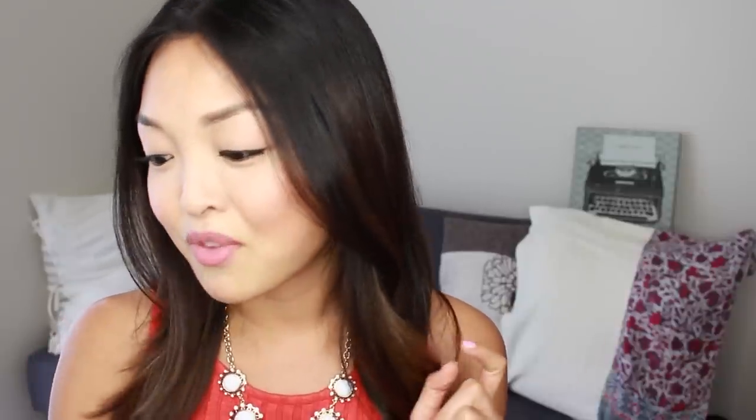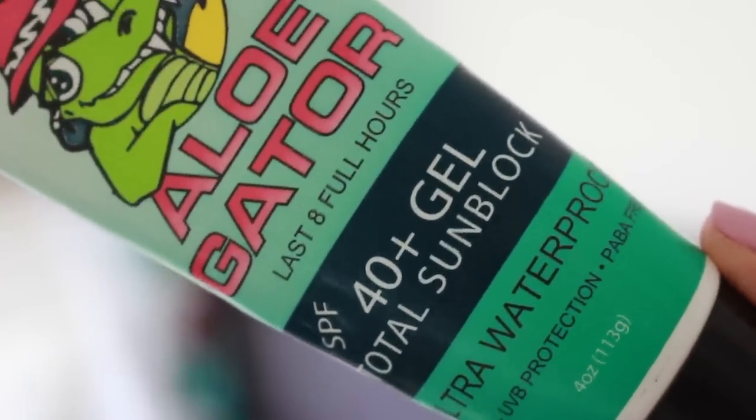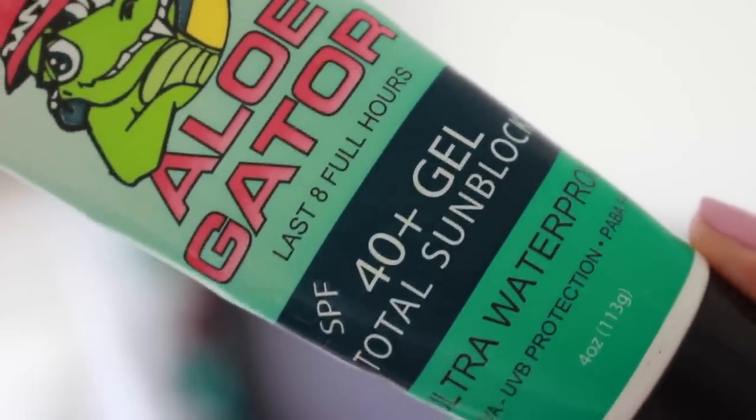Tip number four: make sure you always, always, always wear sunscreen. Sunscreen is super important if you like to be outdoors, play sports, or go to the beach. This is especially important if you have acne scarring — sun exposure can make your acne scars darker and really slow the healing process. My favorite is this one from Alligator — super cute little bottle with a little gator on it — and it's SPF 40+. I like to wear anything over SPF 30, even my makeup. Don't wear SPF 5 or 10; try SPF 30 and higher.